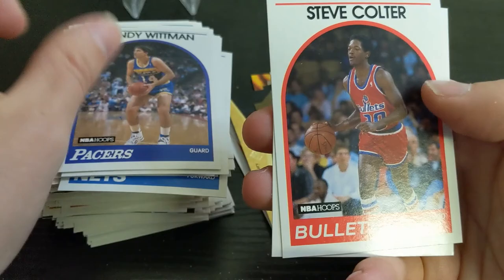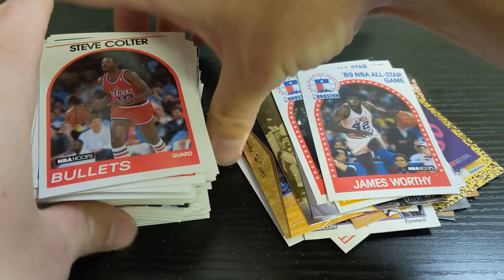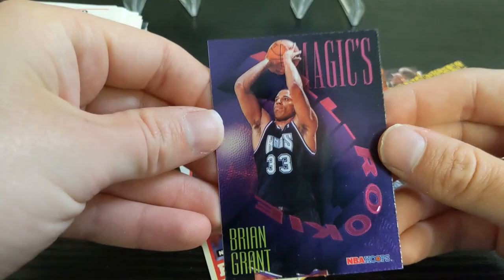That's it for the throwback stuff. Definitely the Jordan is probably the best, and then the hot pack inserts. The Brian Grant insert is kind of cool too.